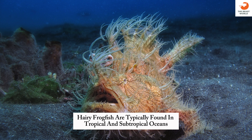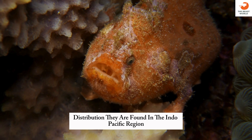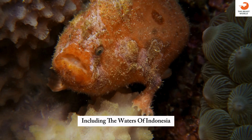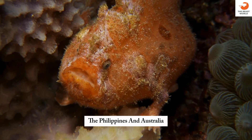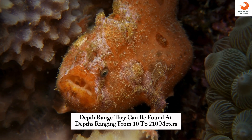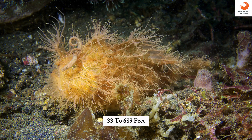Habitat: hairy frogfish are typically found in tropical and subtropical oceans. Distribution: they are found in the Indo-Pacific region, including the waters of Indonesia, the Philippines, and Australia. Depth range: they can be found at depths ranging from 10 to 210 meters (33 to 689 feet).